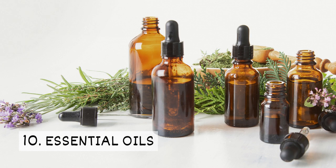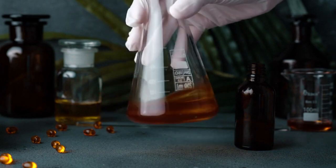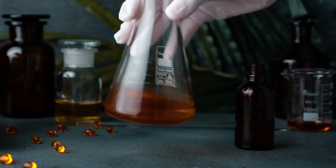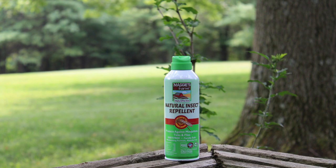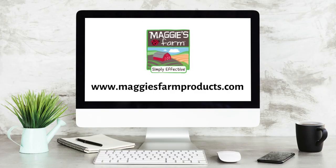10. Essential Oils. When plant essential oils are correctly combined, they can help to fight mosquitoes. Our plant-based natural insect repellent contains essential oils that will help keep mosquitoes from bugging you. For more helpful tips and pest information, be sure to follow us and visit our website at maggiesfarmproducts.com.